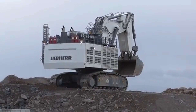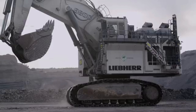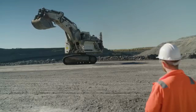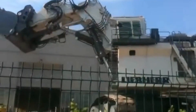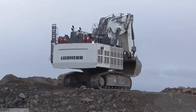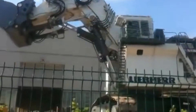Additionally, the R9800 is equipped with a range of advanced technologies and features, including automatic lubrication systems, remote monitoring and control, and advanced safety systems. Despite its impressive size and capabilities, the Leeper R9800 is also designed with efficiency and sustainability in mind. It features advanced fuel management systems that help to reduce fuel consumption and emissions, as well as a range of advanced filtration and cooling systems that help to maintain optimal operating temperatures and prolong the life of the machine.